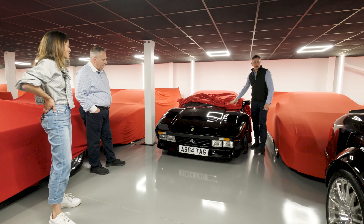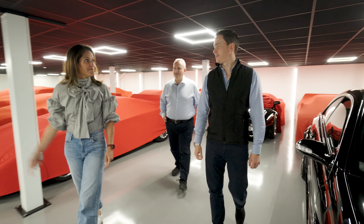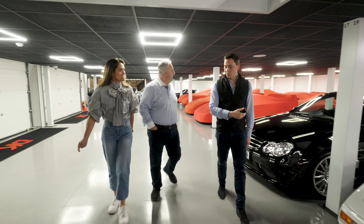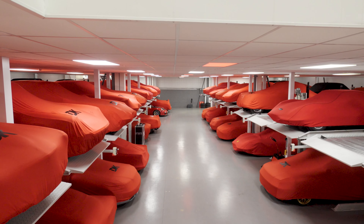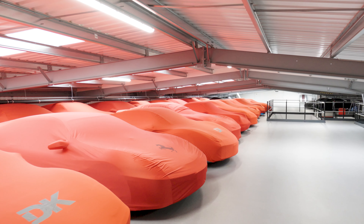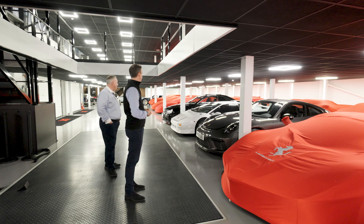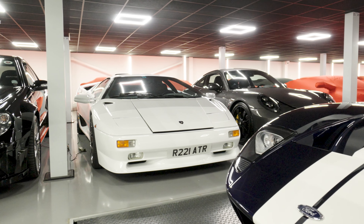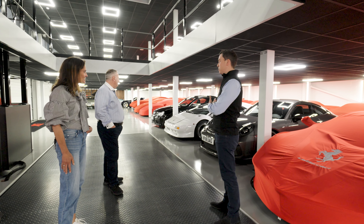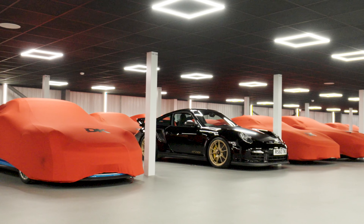They both agree the black 288 GTO looks gorgeous. The market has caught up dramatically — a 288 GTO is now three million pounds plus. There's also a white Lamborghini Diablo SV, and they note a great increase in appreciation for Diablos, since Countaches and Miuras have become so valuable. With many different iterations, Diablos are quite collectible.